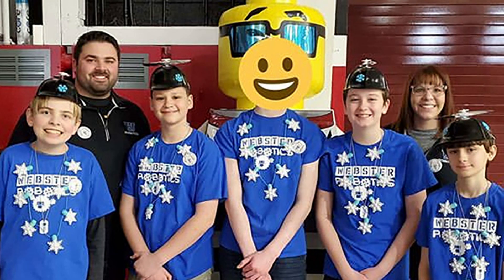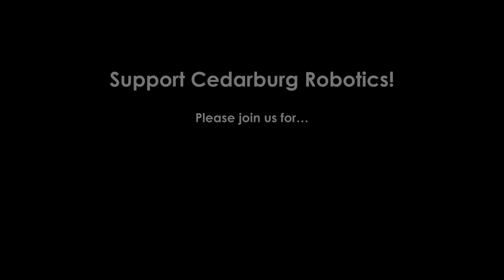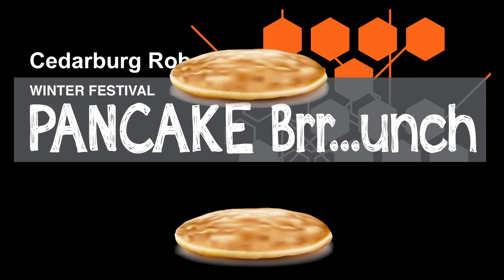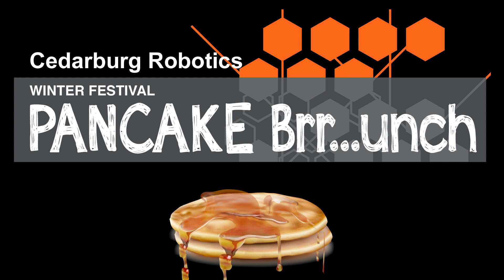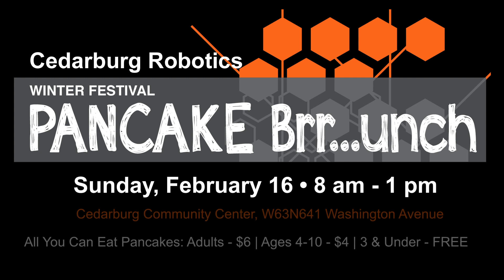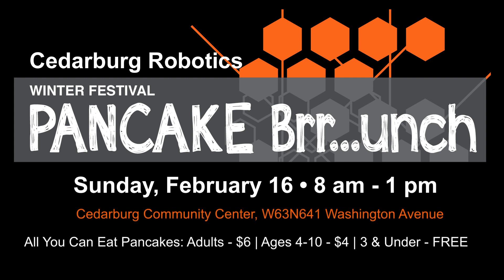Great job to Team 110 Buckets for placing 5th at State. Also, I almost forgot to tell you about our Pancake Brunch this Sunday, February 16th, from 8am to 1pm in the Cedarburg Community Center.